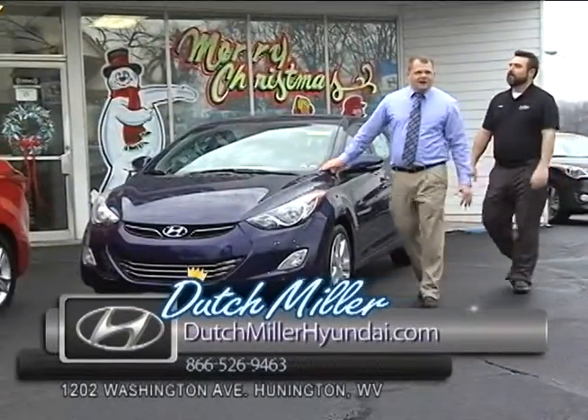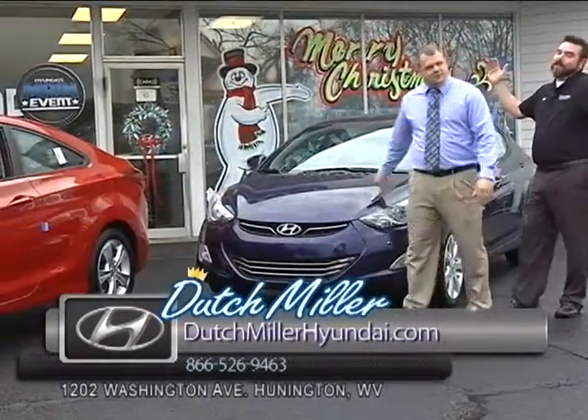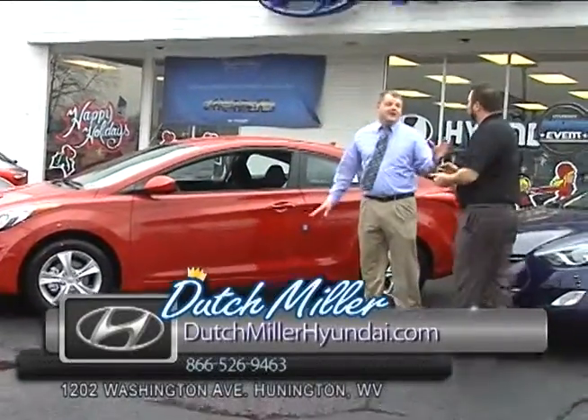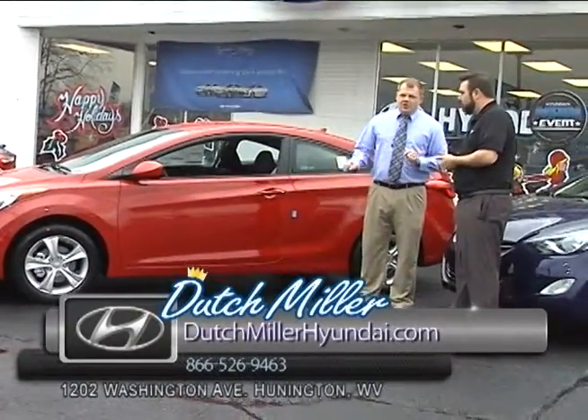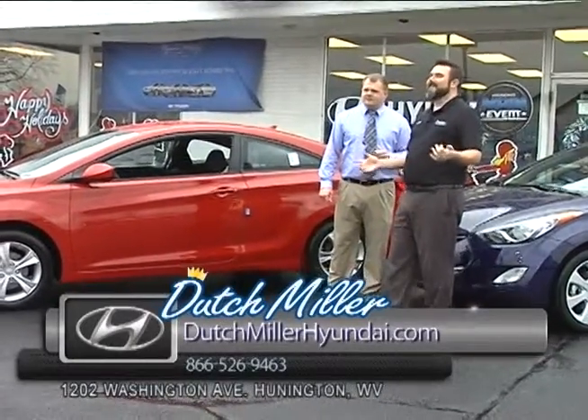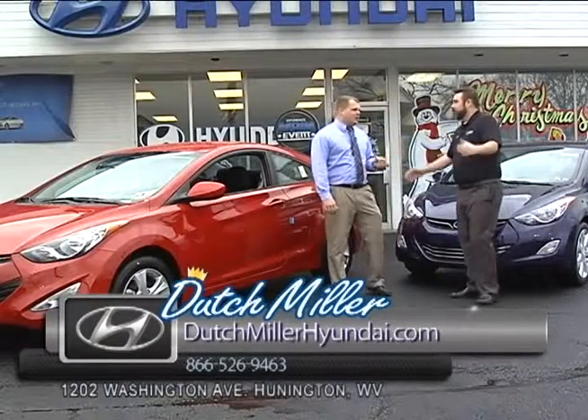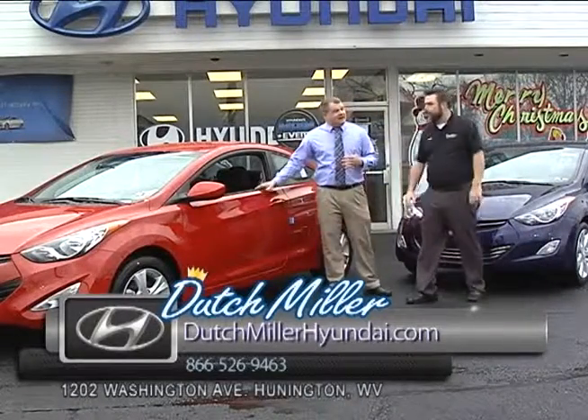If you don't like the sedan, you can go to the coupe — we have a two-door coupe here. One thing I want to touch on: you can get into one of these cars for $169 a month. That's less than $175. That is dirt cheap, and it is something very easily done.